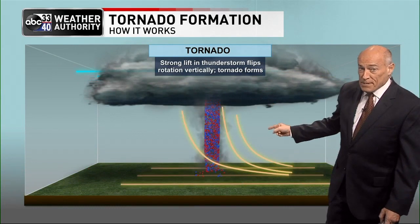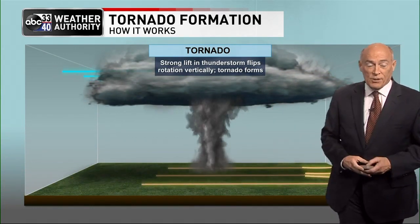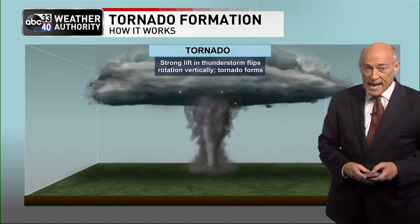Again, they don't happen that often, but you need to understand them and know what to do. It's all part of understanding the weather in Alabama.